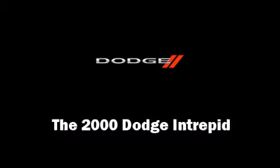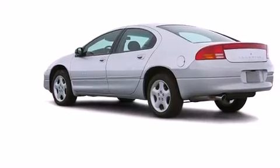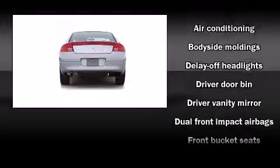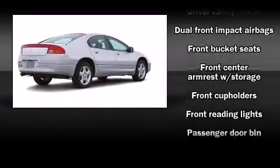Come test drive this 2000 Dodge Intrepid. This four-door sedan has just over 80,000 miles. It features an automatic transmission, front-wheel drive, and a refined six-cylinder engine.